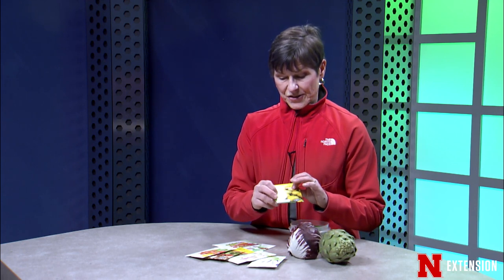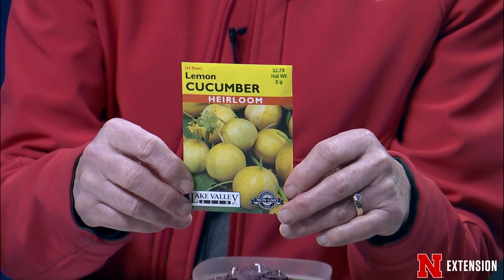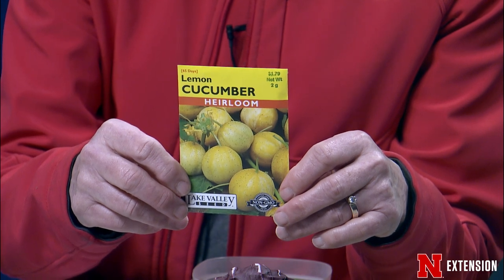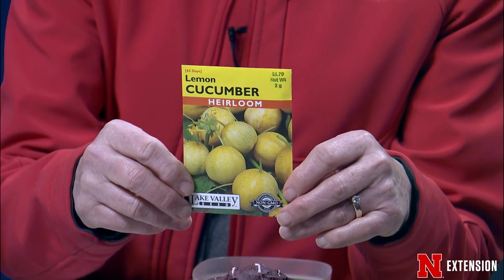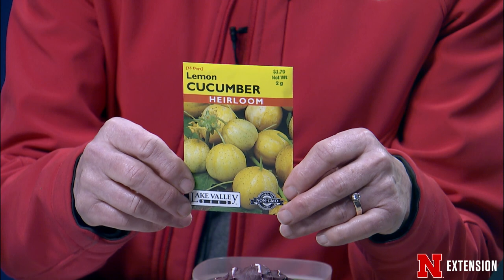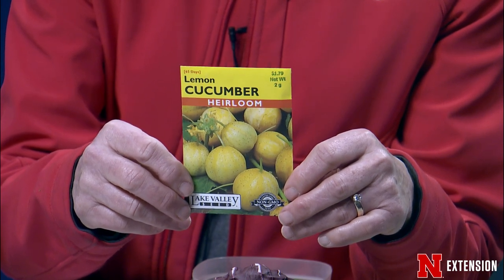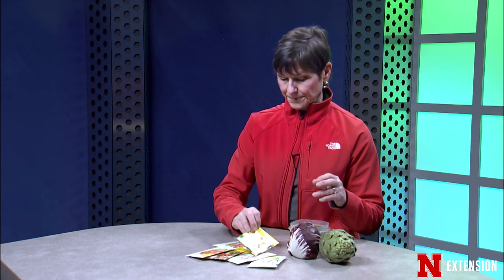Cucumbers come in all sorts of shapes and sizes. This one is called lemon cucumber — it's an heirloom. There are multiple others, like little tiny dill pickling cucumbers. But this doesn't even look like a cucumber; it looks more like a little tiny odd-shaped lemon or a melon. It adds diversity so it's not just the same old slicer in the vegetable garden.